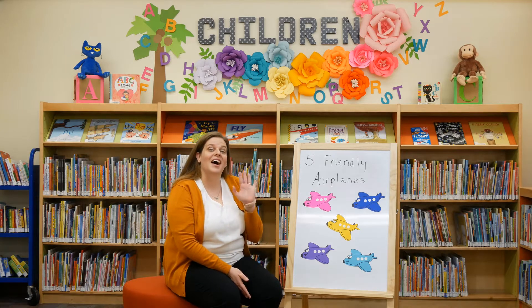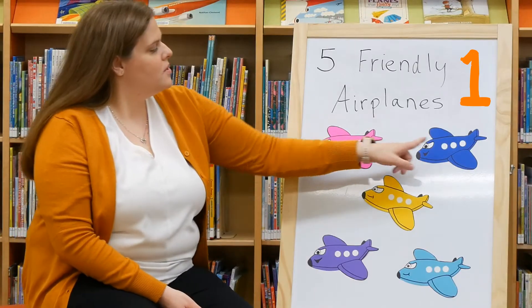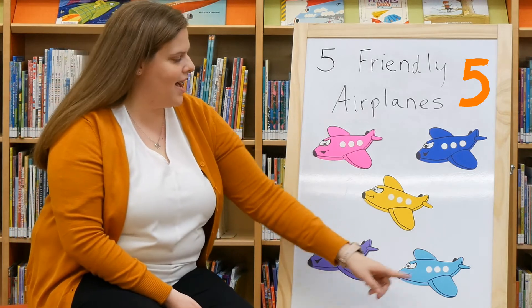Since we're talking about flight today, we have a really fun activity with five friendly airplanes. Let's count them: one, two, three, four, five. Can you guys show me five?